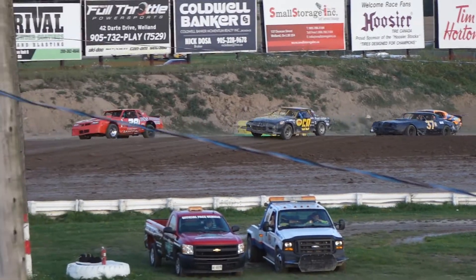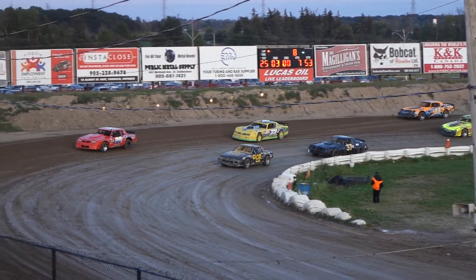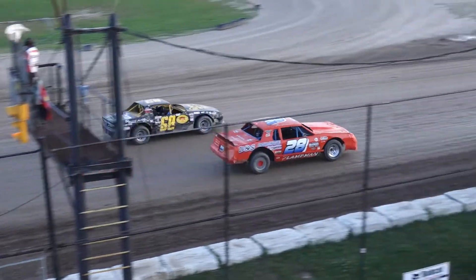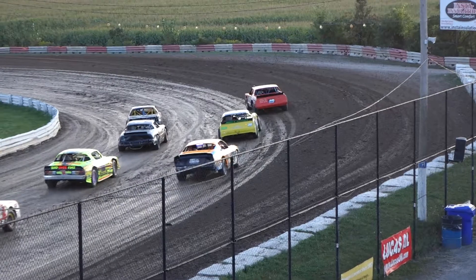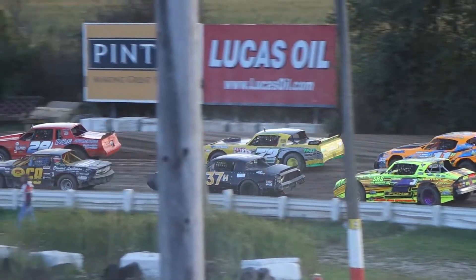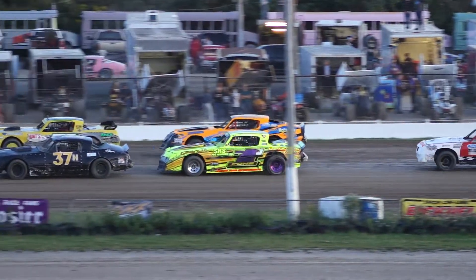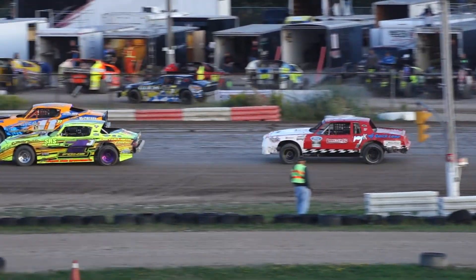Eight laps, with the top four going to qualify directly into tonight's feature event. Making up row number one: the 68 of Robin Mortensen on the inside and the 28 of Jim Lampman to the outside — both regulars here at Maritville Speedway. Row number two: the 37H of Rob Hoskins on the inside and the 72 of Doug Anderson, out of Trenton Ontario, to the outside. Row number three: the 1J of Jason Fontaine alongside the 11R of Bryce Richardson, and rounding out the field the 7K of Kevin Kokorek.